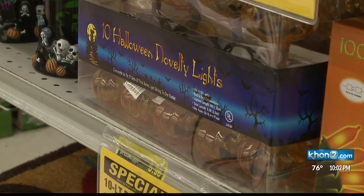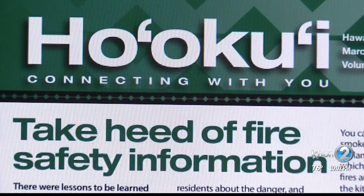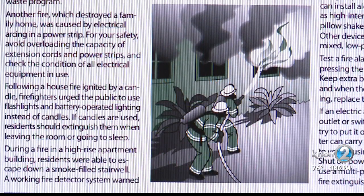Of course, electric-powered devices are not the only causes of fires. The newsletter with this month's bill from Hawaiian Electric Company recaps some recent fires and their causes, and offers helpful tips to keep you and your loved ones safe.